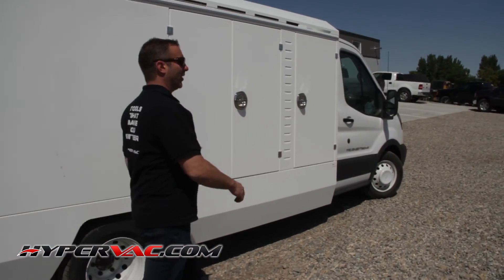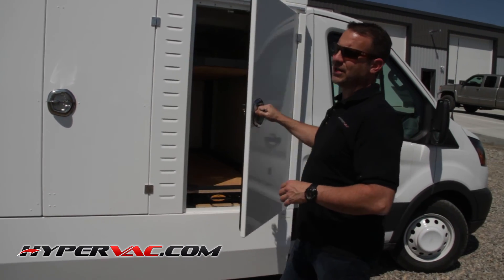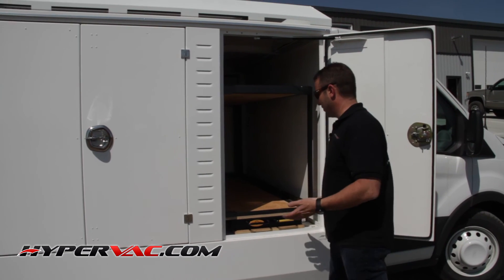The next thing I want to show you is the sliding cargo bed. Now this is strictly an option — it's not something we normally do or put in these trucks. Some people find value in them, some people don't.